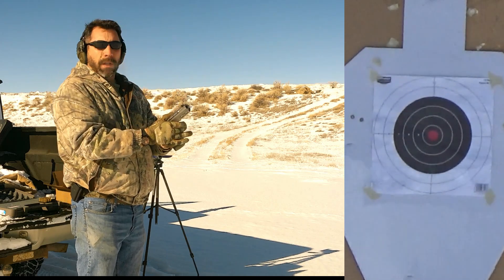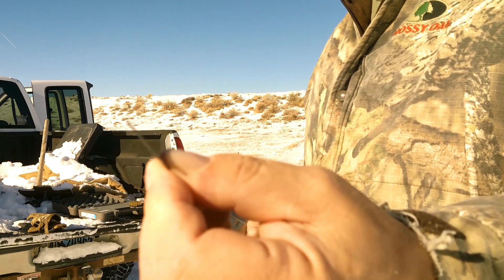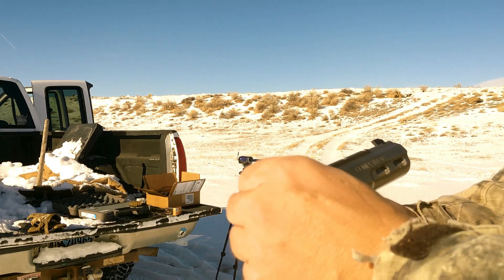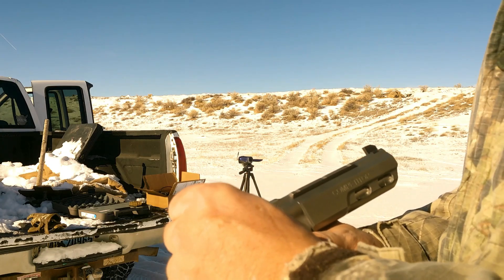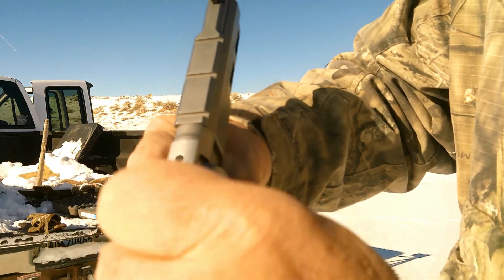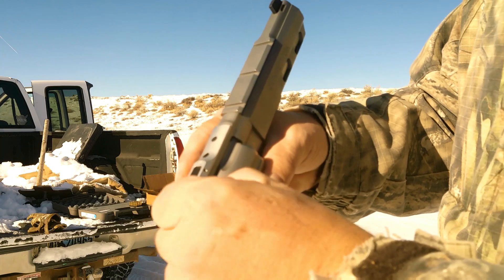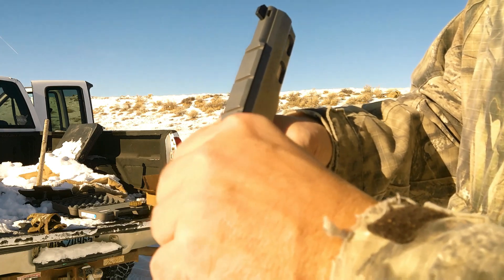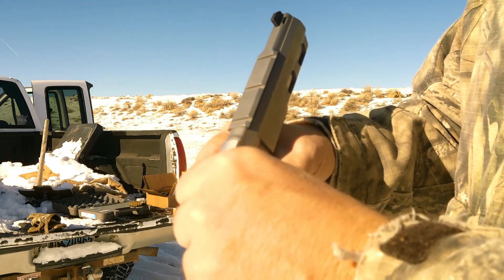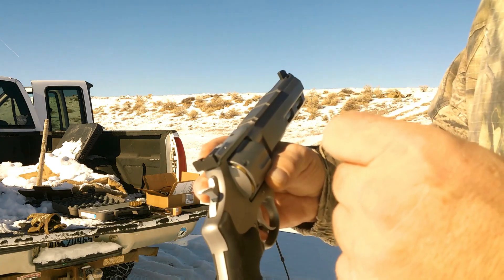I'm going to go look at this target — we may need to adjust. It comes with a nice little tool for side adjustments. I'm going to make a windage adjustment; elevation is right on at 25 yards. I'm going to make an adjustment to the right — it's marked 'right' and 'up.' Let's go ahead and make an adjustment — about five clicks right. I'll fire another shot and see where we hit.